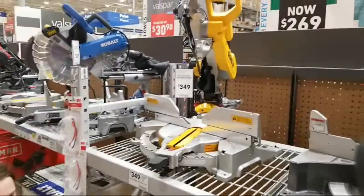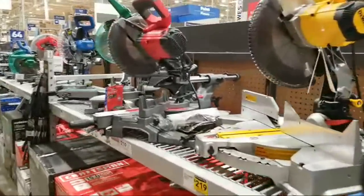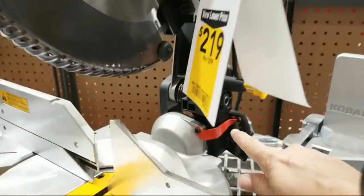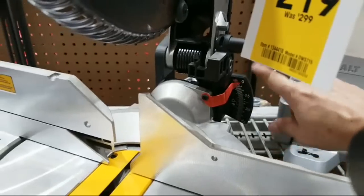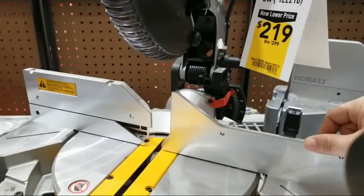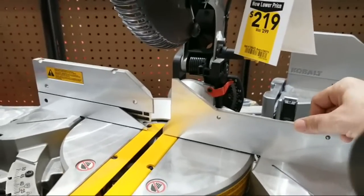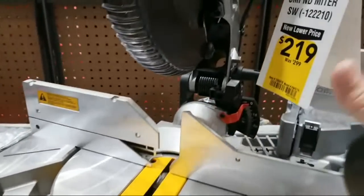In terms of our miters, the only other one here would be this DeWalt. The thing about the DeWalt is it's a single bevel. And if you ever have any intention of doing baseboards, you're going to have a really hard time with these. I had a single bevel and it was just a real pain to do baseboards with. But if you don't expect to ever do baseboards, then you can get the single bevel.